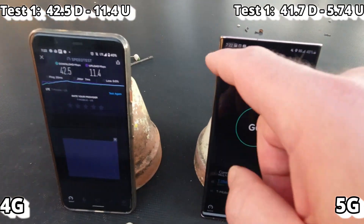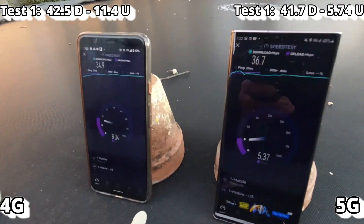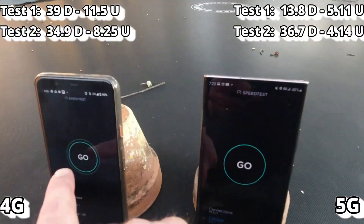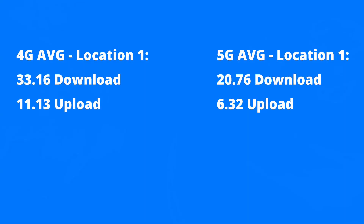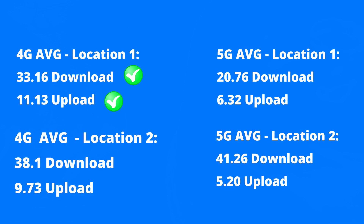The results are in. At location one, 4G got 33.16 Mbps download whereas 5G got 20.76 Mbps download — 4G was better. On upload, 4G got 11.13 and 5G got 6.32 — again 4G was better. Moving a couple of feet to location two, things changed: 4G averaged 38.1 Mbps download versus 5G at 41.26 Mbps download, and on upload 4G got 9.73 versus 5G at 5.20. A whole mixed bag — simply changing location by a couple of feet changes everything.